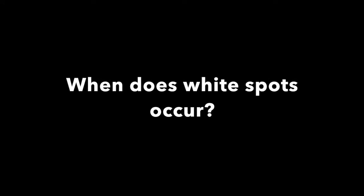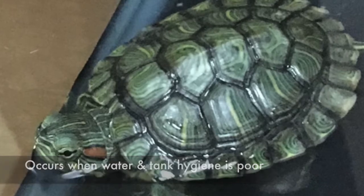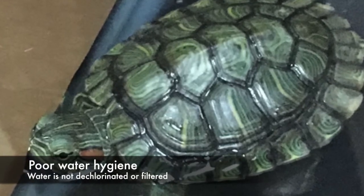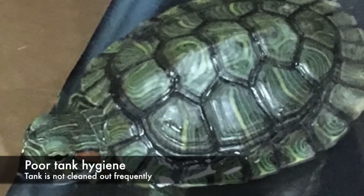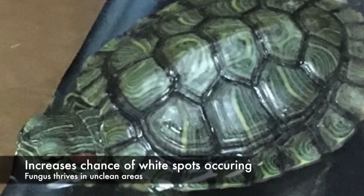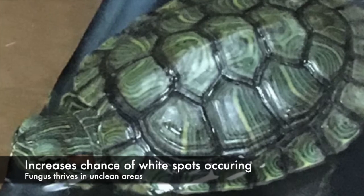When do white spots occur? They occur when water and tank hygiene is poor. Poor water hygiene is when the water is not dechlorinated or filtered. Poor tank hygiene is when the tank is not cleaned out frequently. This increases the chance of white spots occurring, as fungus thrives in unclean areas.